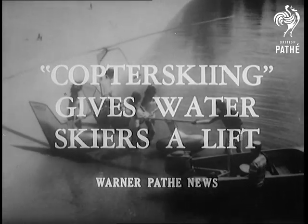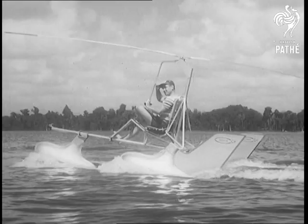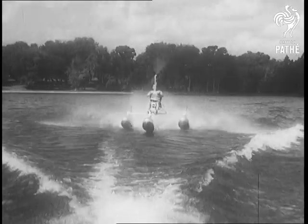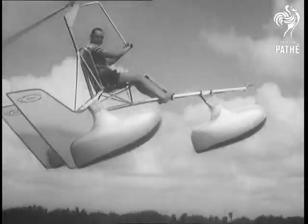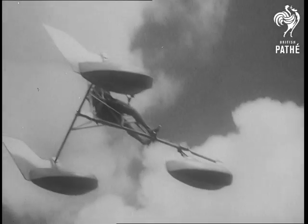With a bevy of bathing beauties to give it an appropriate send-off, a novel hydro glider introduces a new kind of water sport in Cypress Gardens, Florida. Towed behind a motorboat, the glider takes off at 25 miles an hour and can climb to 100 feet. The machine weighs only 100 pounds and can be put together from a do-it-yourself kit.